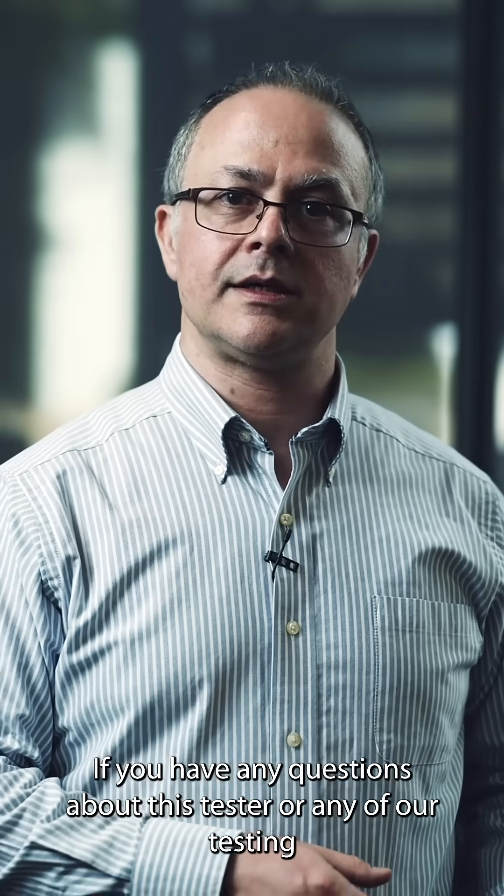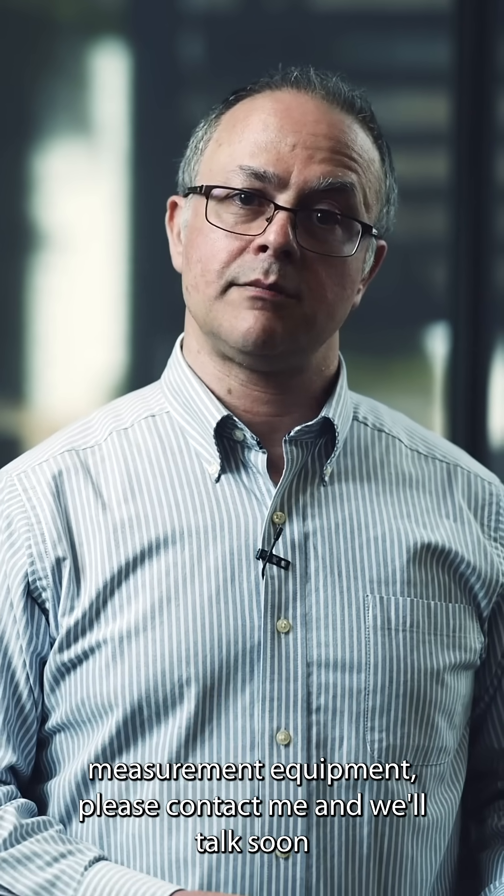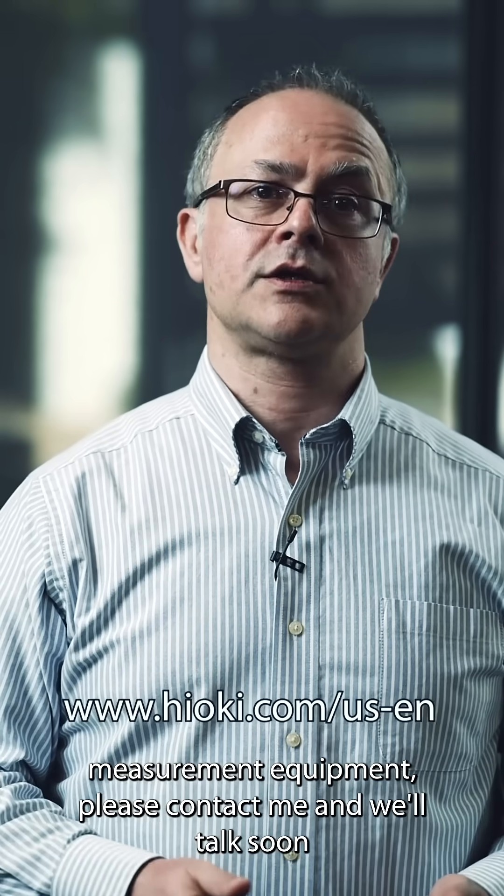If you have any questions about this tester or any of our test and measurement equipment, please contact me and we'll talk soon.